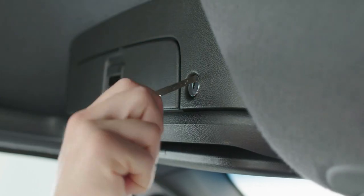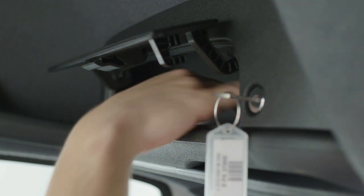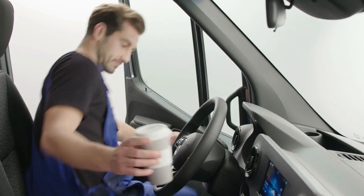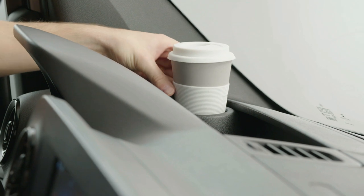Want to keep nosy people out? Put your documents in the lockable compartment above the windscreen. And if you care about your van, just put your drinks in one of the cup holders. Depending on the configuration, the van can be equipped with up to eight cup holders.